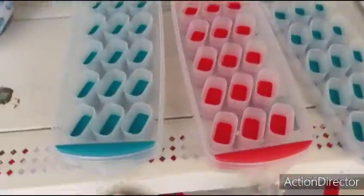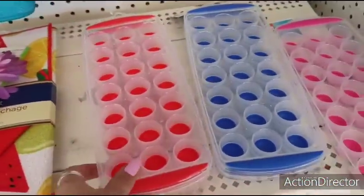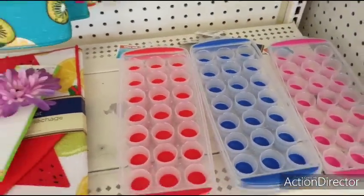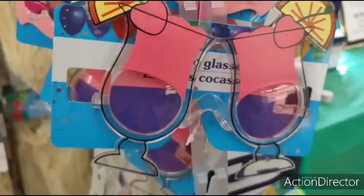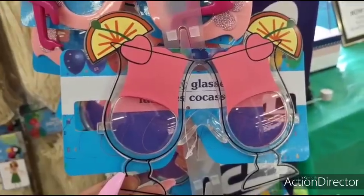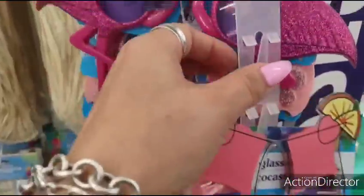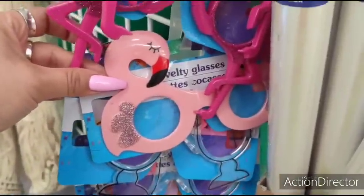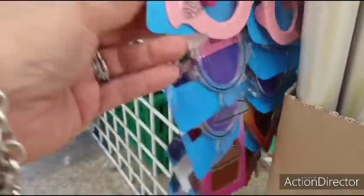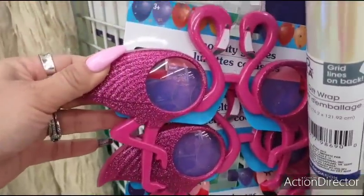They also have these ice trays in red and green. These are back again too — the red, the blue, and the pink. I saw some with lids, so I'll look for them. And look how cute these novelty glasses are — with the drinks and the popsicles. Those are fun. The glittery flamingos and the pink flamingo — I love the glitter. And these are adorable too.